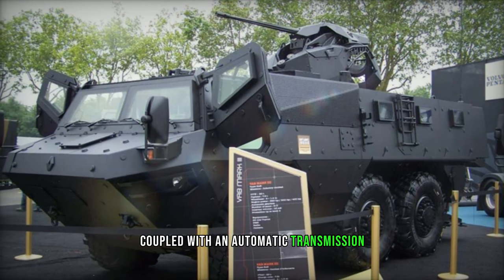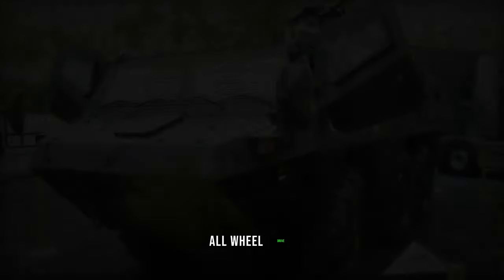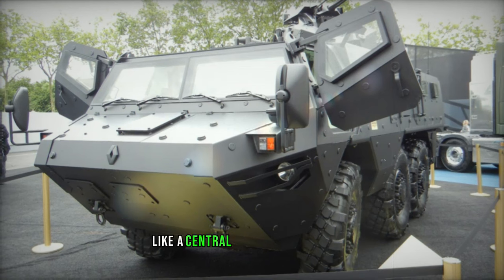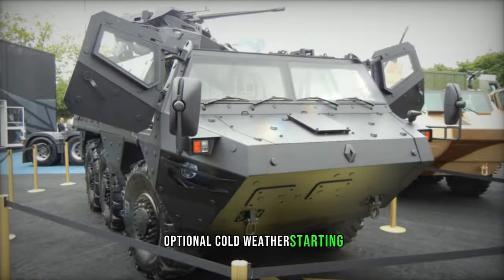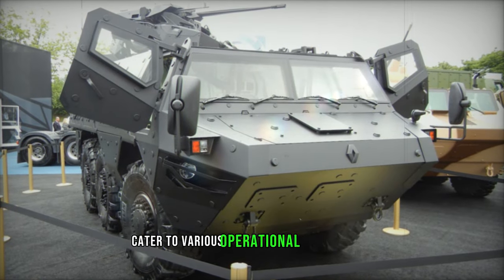Coupled with an automatic transmission, the vehicle features full-time all-wheel drive, with optional features like a central tire inflation system and self-recovery winch available. Additionally, optional cold weather starting and amphibious kits cater to various operational environments.